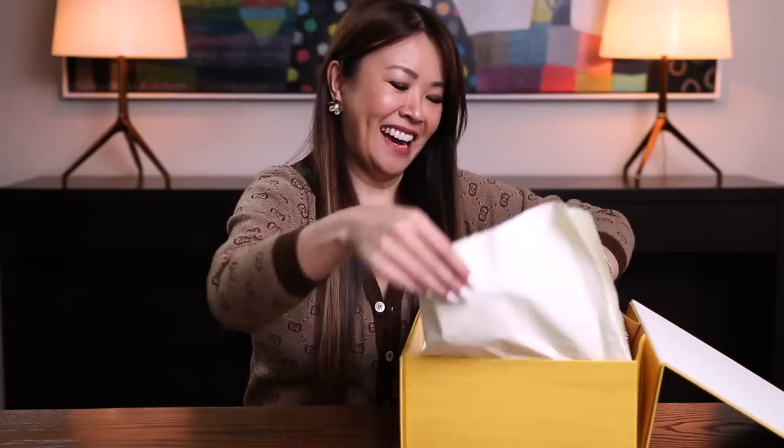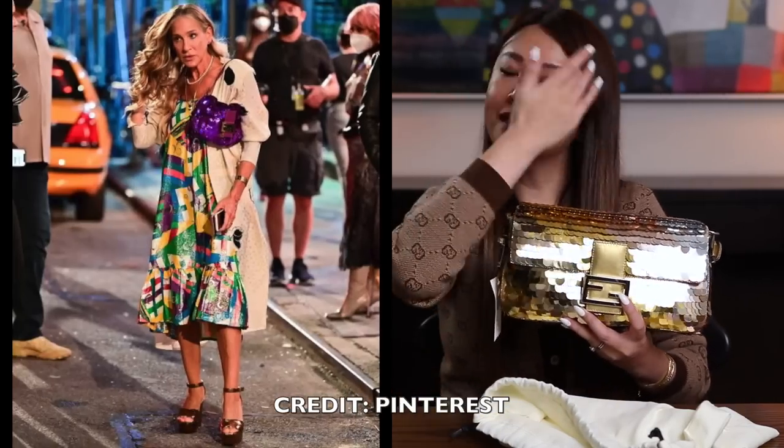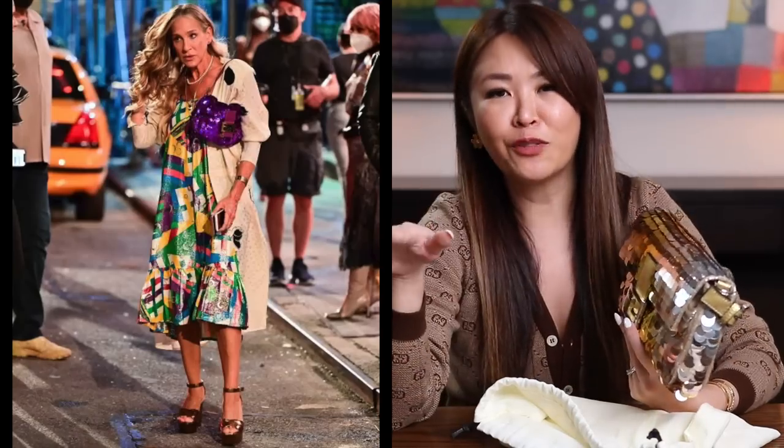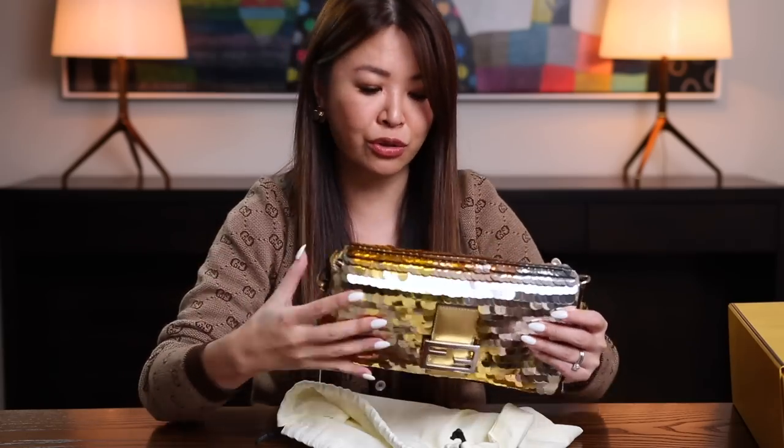I'm not a regular Fendi customer — I do like Fendi but I wouldn't say I purchase a lot. So I utilized my Farfetch Concierge service — this video is not sponsored by Farfetch, but one of the benefits is you can get someone to look for a bag for you, and she found it. It actually ended up working out cheaper because they found it in Europe than the Australian price. So in here is the iconic Fendi sequin baguette. As Sarah Jessica Parker said, it's not a bag — it's a baguette. I'm a big Sex and the City fan.